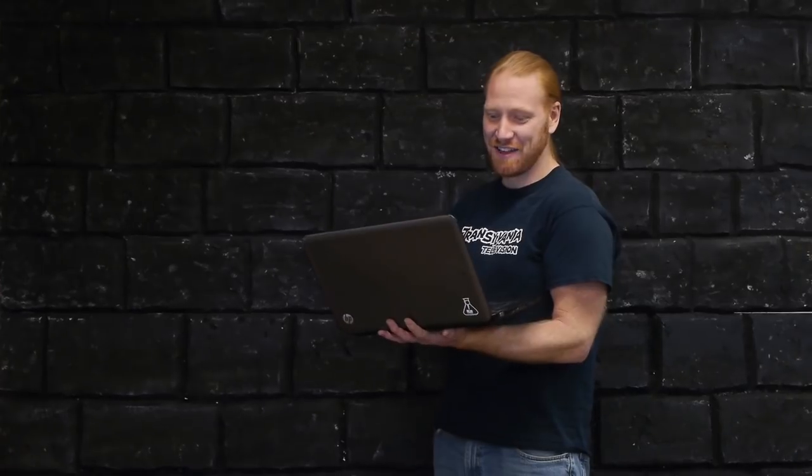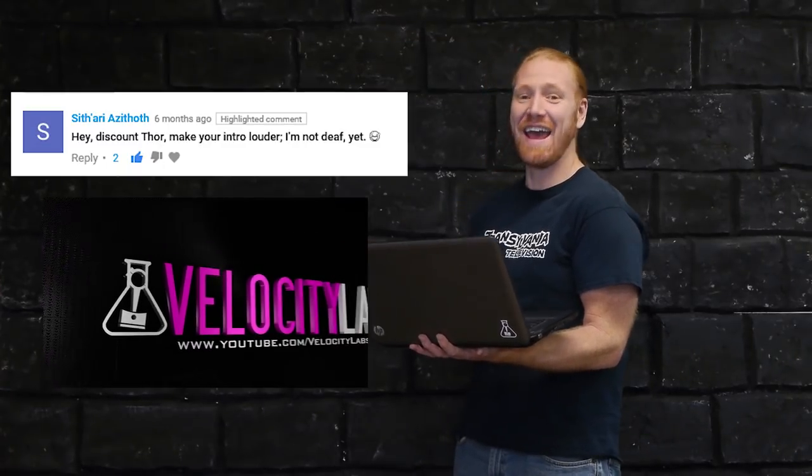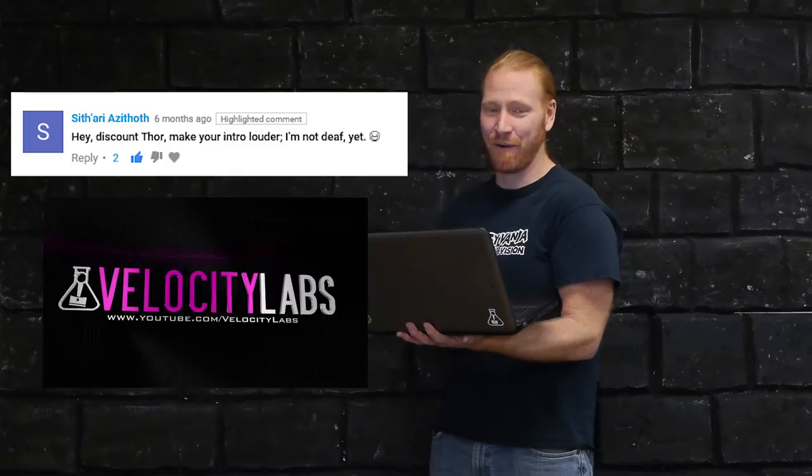You guys have been leaving me a lot of great comments recently, and I love it, keep it up. Alright, so this guy Sithari Azihoth said, hey discount Thor, make your intro louder — I'm not deaf yet.